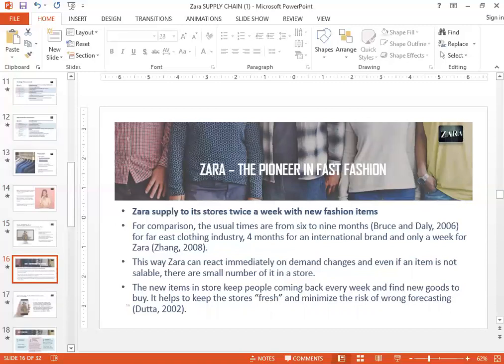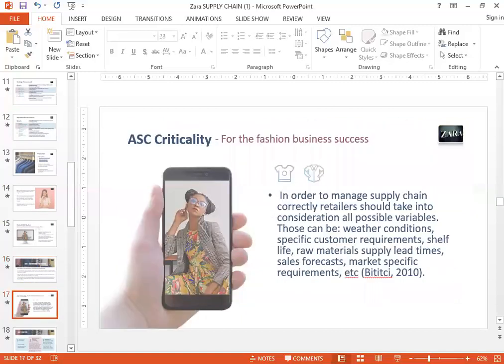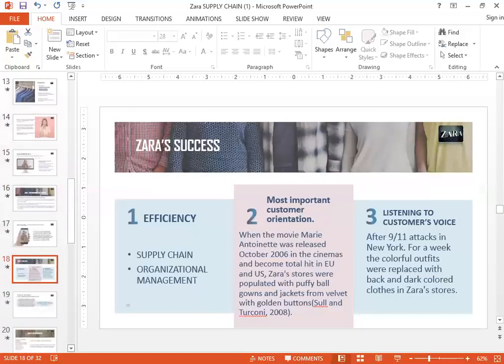Zara's is just impeccable in this area. They actually have new products coming to their stores twice a week. That's a lot considering they have a global supply chain — managing two new shipments to each of their stores across the globe is quite remarkable. Because customers know that every time they go to the store there will be new products, it really gives customers a reason to continuously keep going back to the store. When Zara's makes their goods, they keep a lot of things in mind: weather, customer requirements, raw material lead time, and many different aspects.